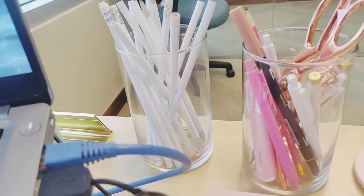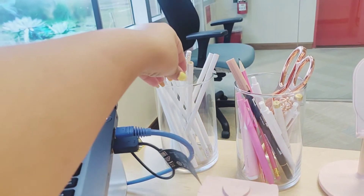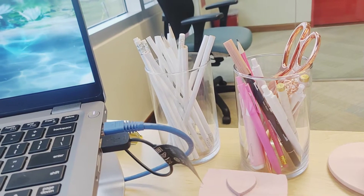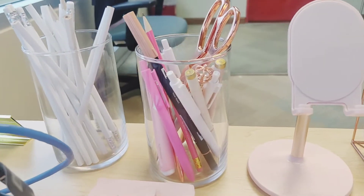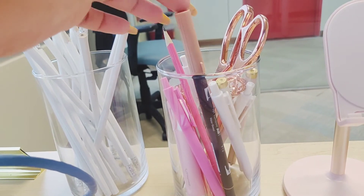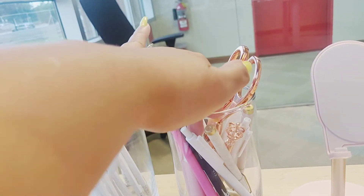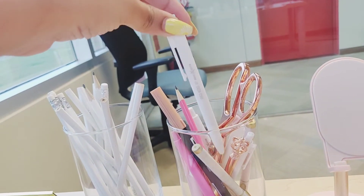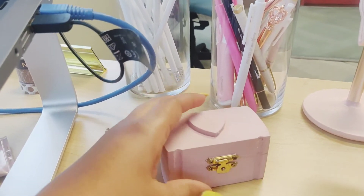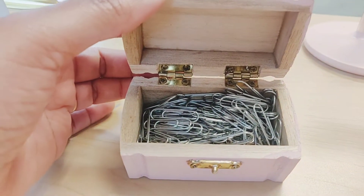Then I have these two glass jars which I purchased from a random variety store here in Trinidad. I have all of my white pencils — I've been really obsessed with white lately. In the second jar I have all of my stationery: Tombow markers, more pencils, pens, highlighters, my crown rose gold pen, white pens from Amazon, my rose gold scissors, and then this cute little box I got at Hobby Lobby, painted myself with pink chalk paint, which holds all my paper clips.